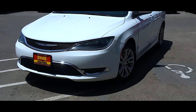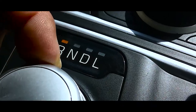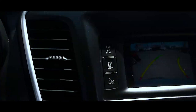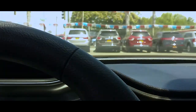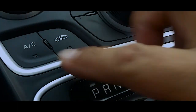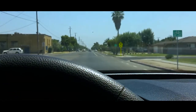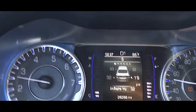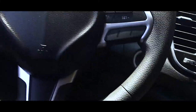Hey guys, we got a beautiful 2015 Chrysler 200. Let's take it for a test drive. Fun car, a beautiful car, a ready to go car.